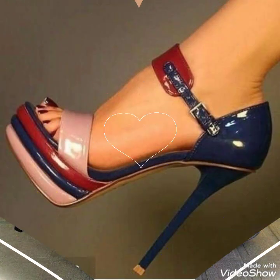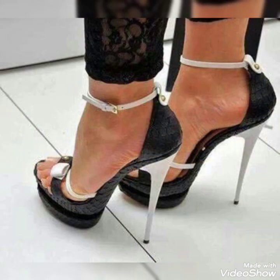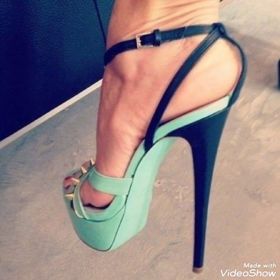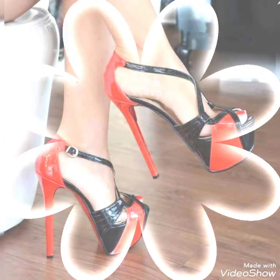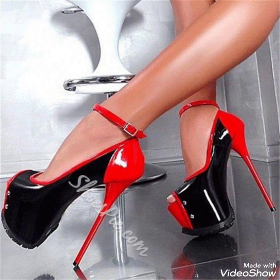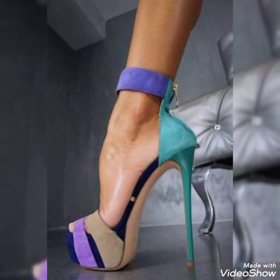Hello friends, welcome back to my channel Stanley Fi. I hope you are all fine, doing good and enjoying the best condition of health. Today my video topic is about a highly gorgeous and demanding collection of high heel sandal designs and ideas for women's 2021.